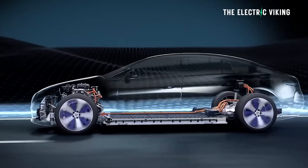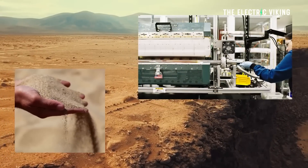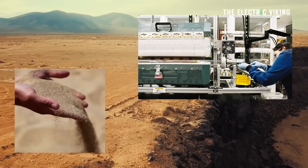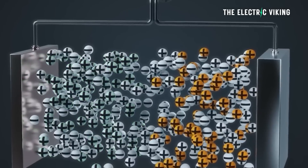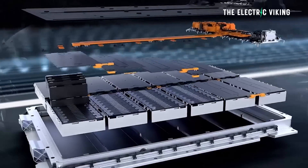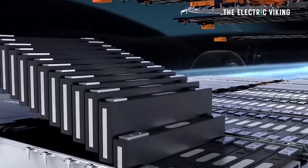Does that mean they're spending that money wisely? Sela, a battery materials company, has released the specifications for their newest battery anode. This anode will be used in the new Mercedes EQG battery packs, and it makes a huge technological step up.